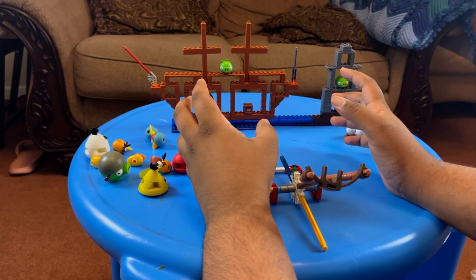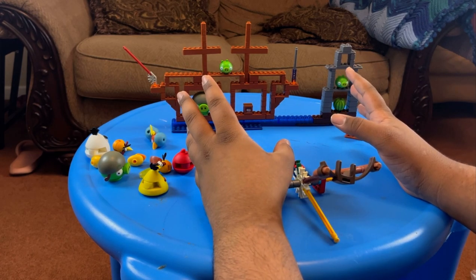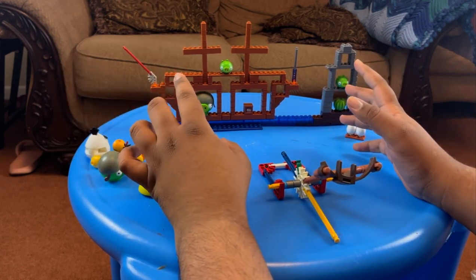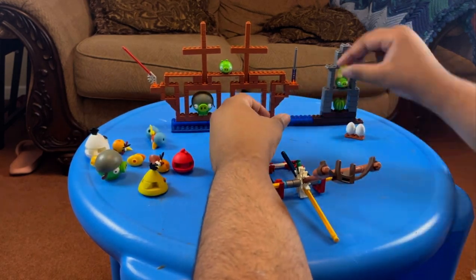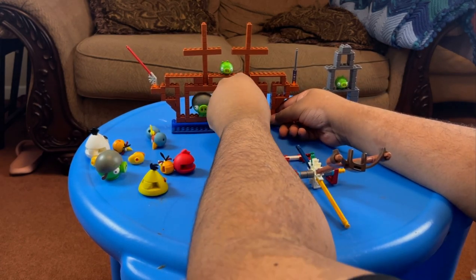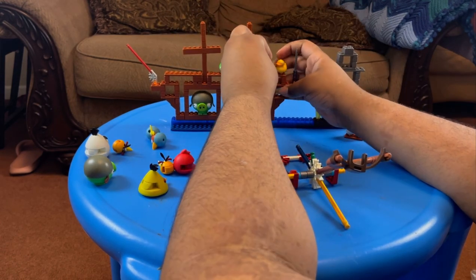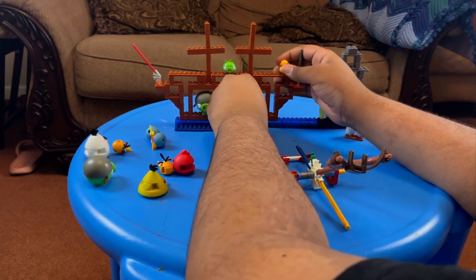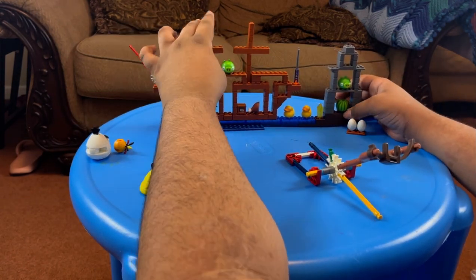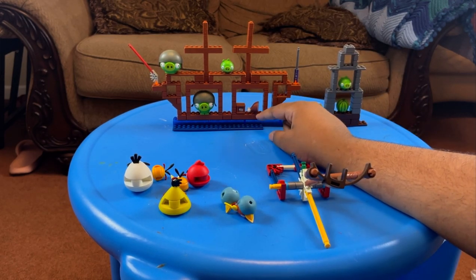What probably took you guys 30 seconds to watch took me about 30 minutes to build, so here's the set all complete. I think it'd be very fitting to take a lot of the accessories we got from the blind bags to decorate this set — so let's do that. We just put all the little decorations around the set.